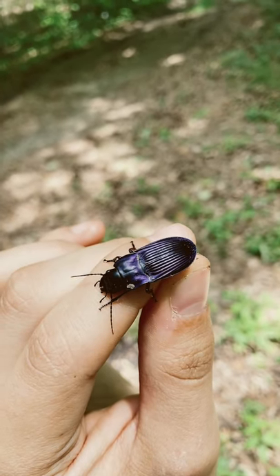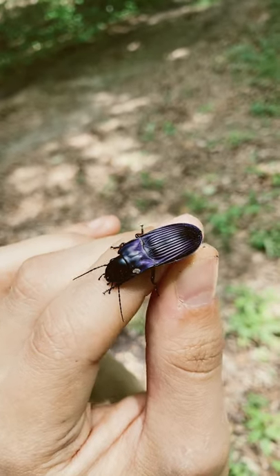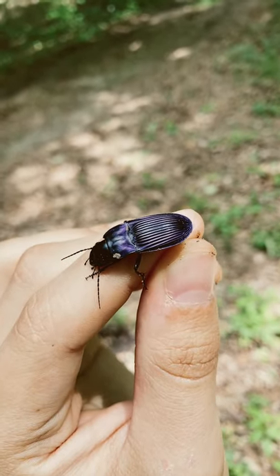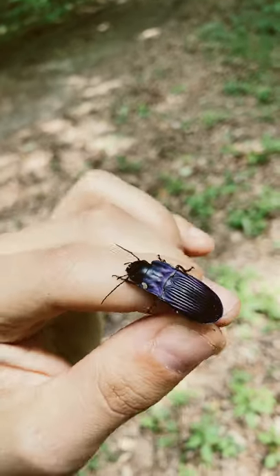Out here at Otter Creek today with my friends. Flipped a board near me and this little purple beetle was under here. This is my first time actually seeing an actual purple beetle.